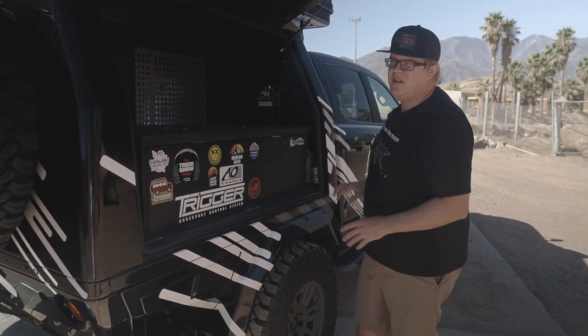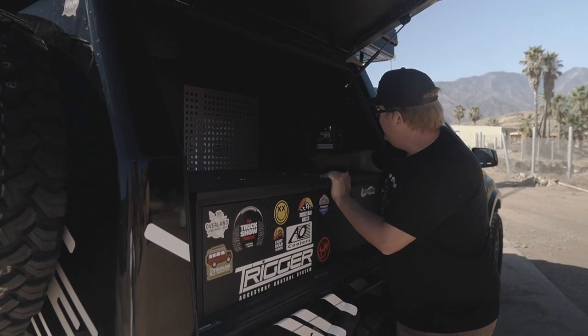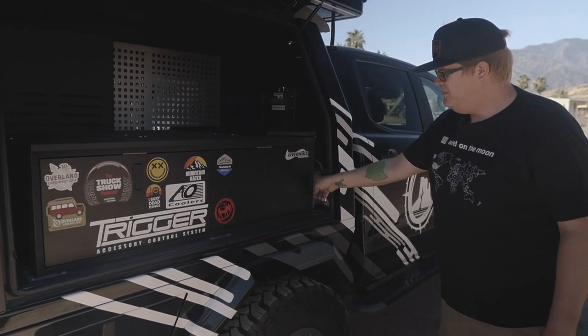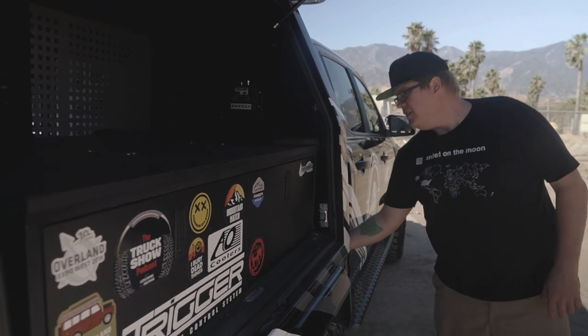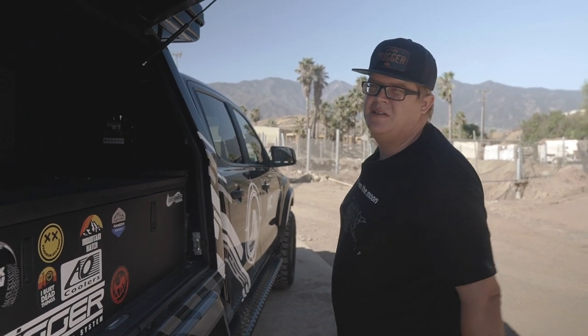We've got the Redarc BC-DC and we pull power right off the alternator. Everything's fed through a Trigger six-shooter, so that's where we control all of our exterior lights. That all charges an Optima yellow top mounted in an Artec Industries battery holder. It'll pull right off the alternator and charge when you're running and moving. We've also got the solar input — we've got wires fed down through here and just plug the solar panel in. It's all standalone and runs all of our auxiliary stuff: the fridge, the lighting, the compressor. It doesn't even touch the master battery system, so no solenoid needed. Super simple, super clean.